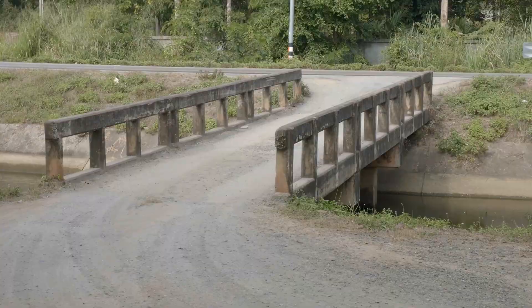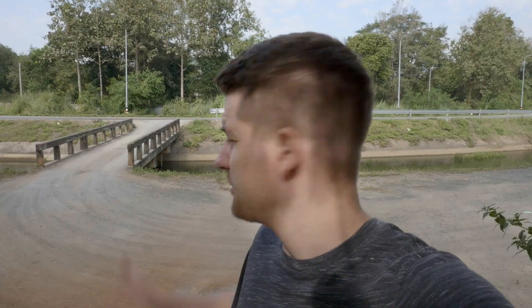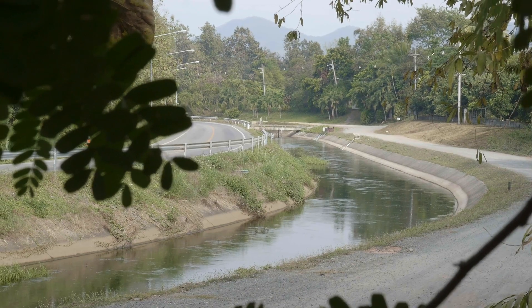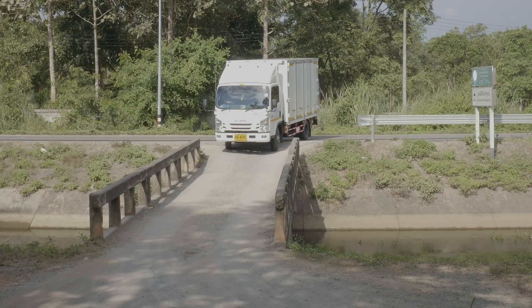So this is the wider bridge across the canal, which is locally known as the Klong. I'm going to be standing down here to try to signal them and say, hey, don't go down on the narrow bridge, come down here to the wider bridge. It also has a little more room for turning on the main road.